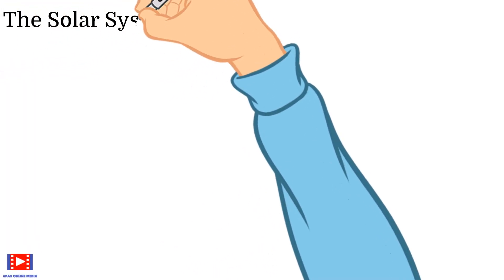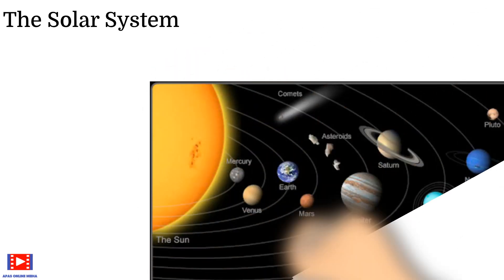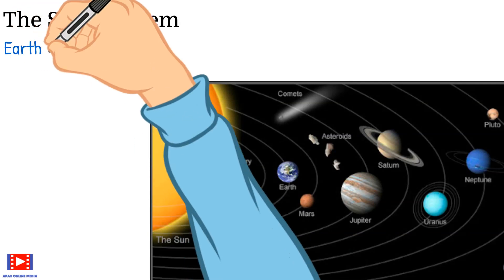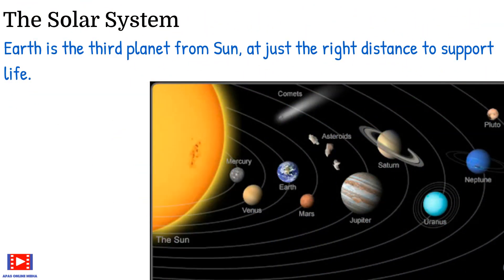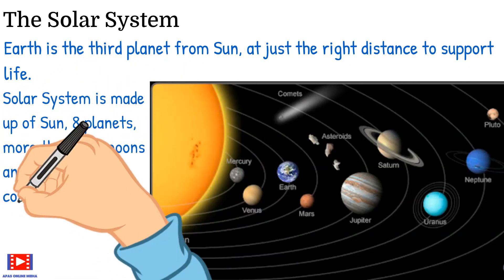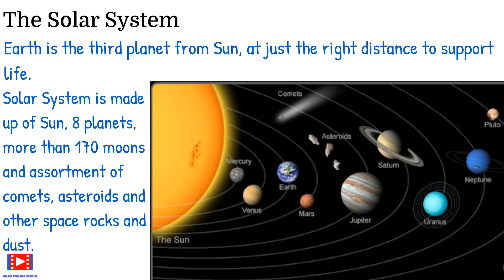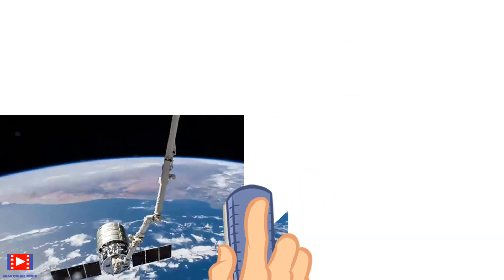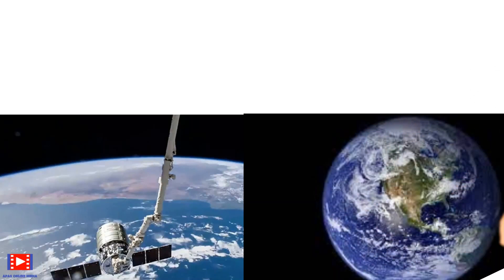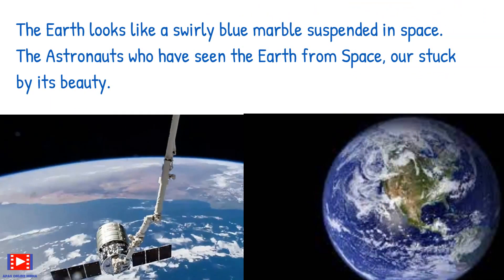This book also tells us about the solar system. Earth is the third planet from the sun, at just the right distance to support life. The solar system is made up of the sun, eight planets, more than 170 moons, and an assortment of comets, asteroids, and other space rocks and dust. From space, the Earth looks like a swirly blue marble suspended in space.